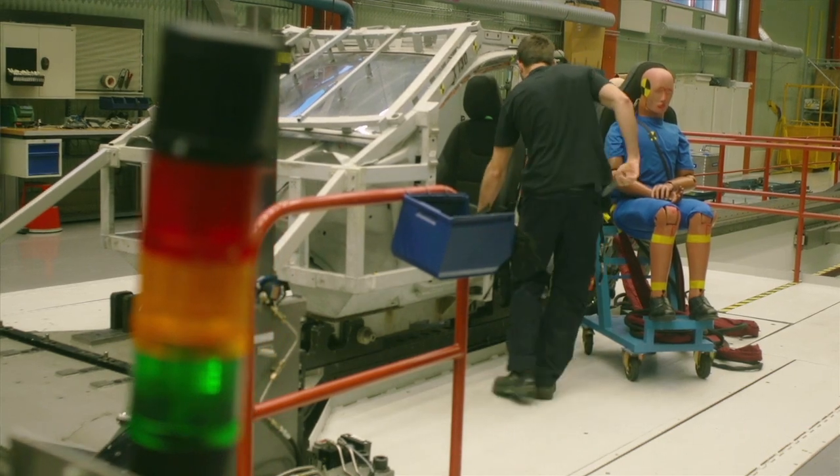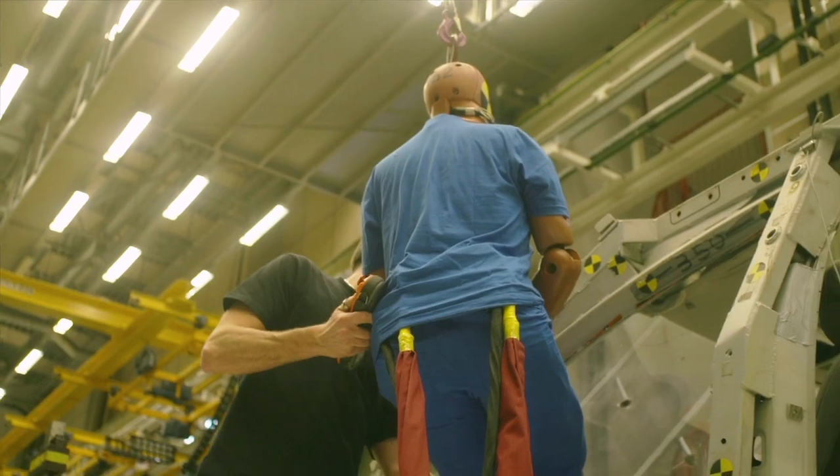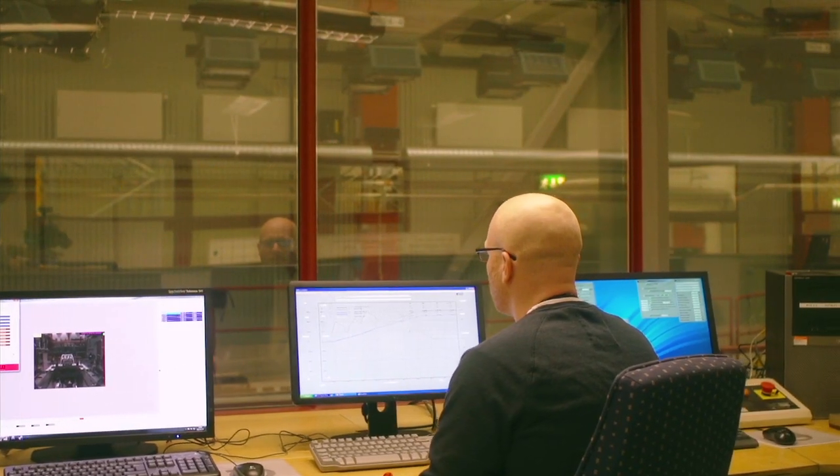This machine here, called KS1, is a crash sled that can simulate a full-scale crash test. The machine goes really fast — it must, because it simulates a full-scale crash test. It can accelerate up to 90 kilometers an hour in a tenth of a second.